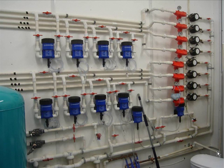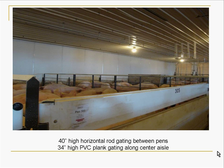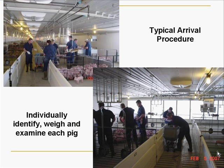We put some electronic water meters in here to be able to evaluate water consumption, and it's been a pretty interesting thing to watch — some interesting data has come out of that. Looking at the pens, we put a little higher pen dividers so we didn't have any concerns with pigs jumping pens and losing research data. It doesn't make walking pens very much fun, but it does help ensure that the research is good.